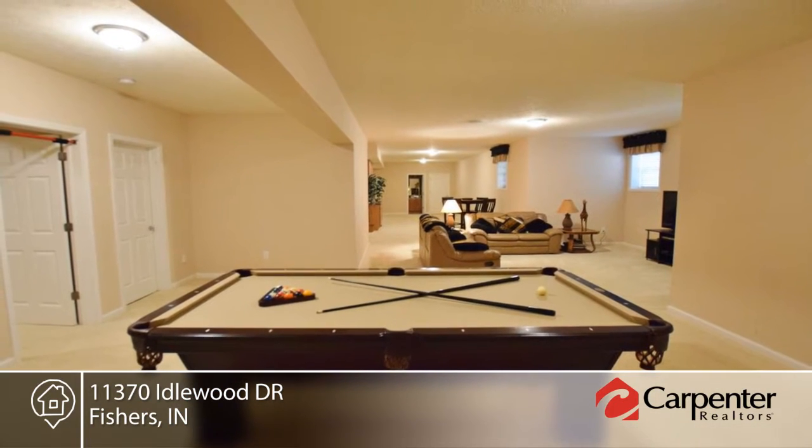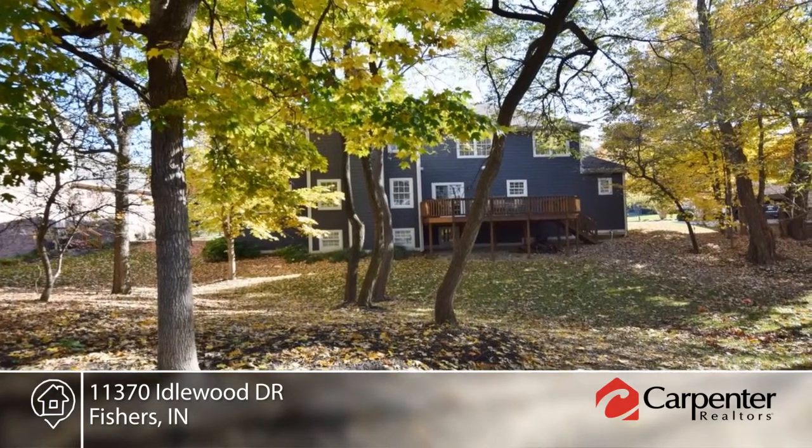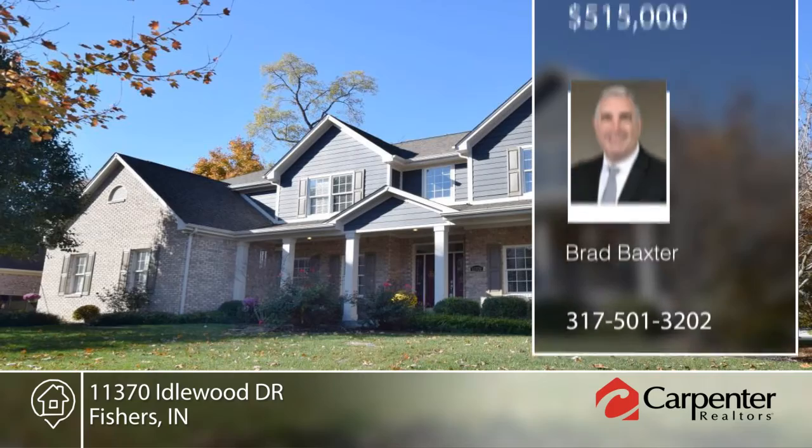Seated in a private location with mature trees and an irrigation system, this home is ready and waiting for you to make it your own. Call Brad now for your personal tour.